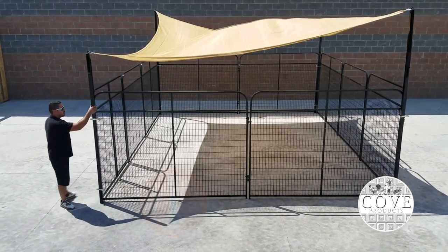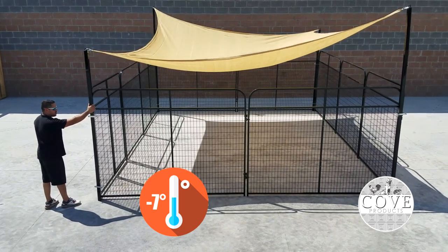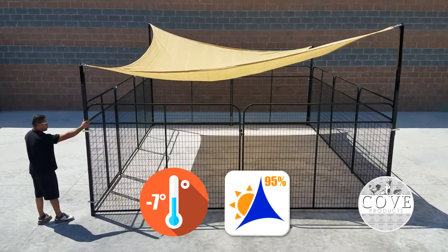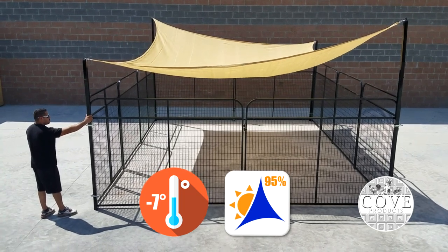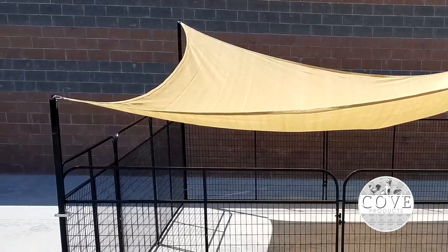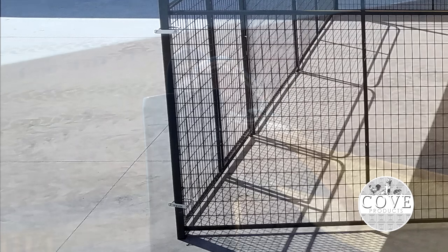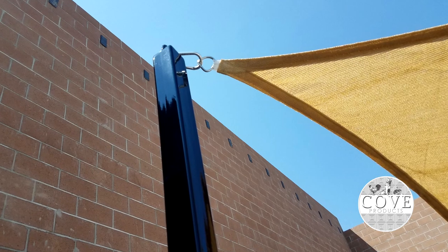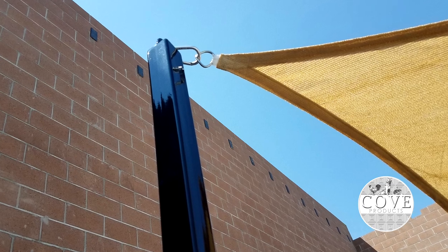This handy sun sail actually lowers the temperature beneath it by up to 7 degrees, while blocking up to 95% of harmful UV rays. K9 Kennel Store has developed an optional 4-corner post kit that attaches to each corner of the kennel with U-bolts, sold separately. This will allow you to install your shade sail inside the kennel, providing extra shade and protection for your pets.